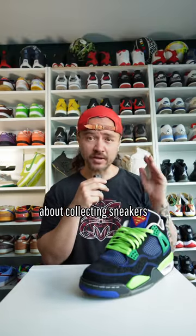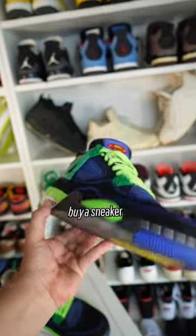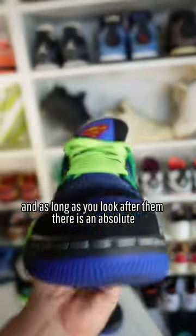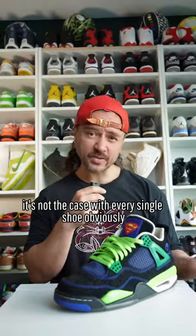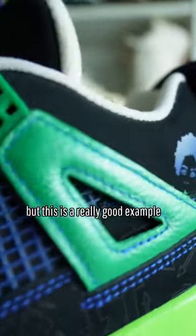Now this is one of the cool things about collecting sneakers. You can buy a sneaker, you can wear them, you can enjoy them. And as long as you look after them, there is an absolute potential to make some good money. It's not the case with every single shoe, obviously, but this is a really good example.